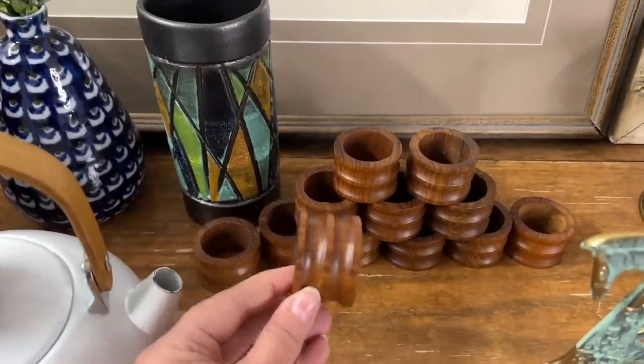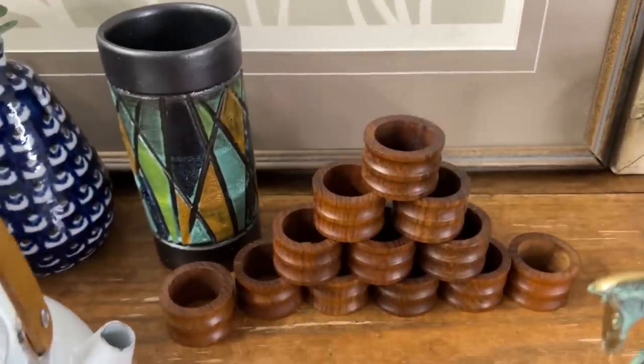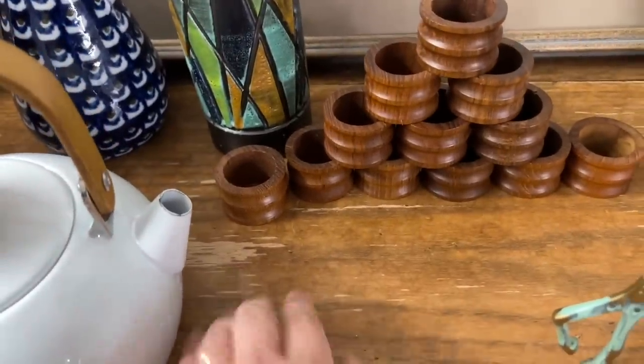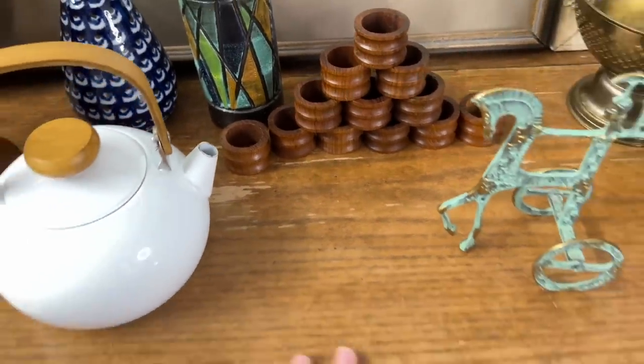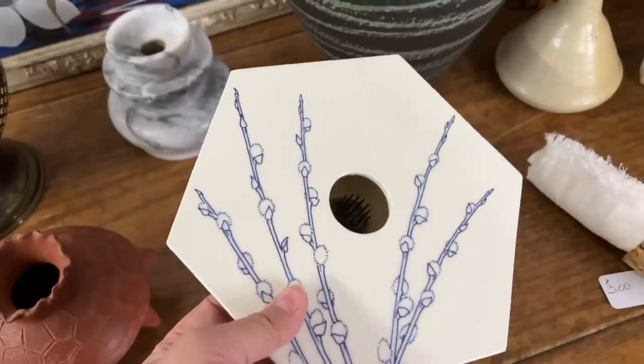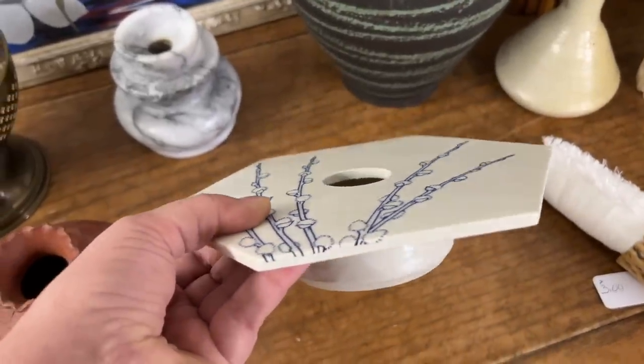These teak napkin rings are from that very first thrift store and they sure look beautiful now that they've got a fresh coat of oil on them. I need to do a little bit of repair work on this beautiful piece. And then a beautiful marble candle holder — and a Japanese Ikebana vase. You know I love these.